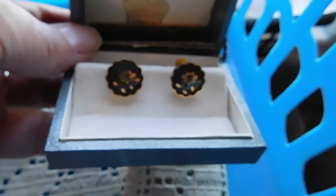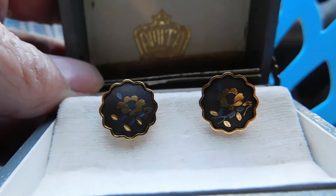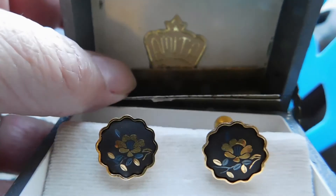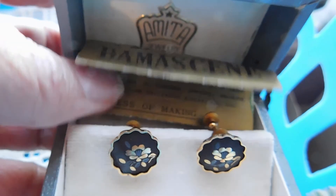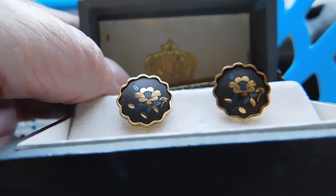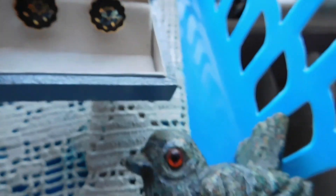And then one more pair — Damascene earrings. These ones are in their original box. Amita is the brand, and there's even a little pamphlet that tells all about what Damascene is. I don't think these have ever been worn. The little silver inlay is tarnished, but other than that they're in great condition. I listed those for $21.